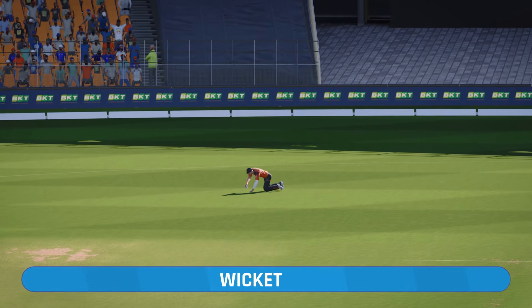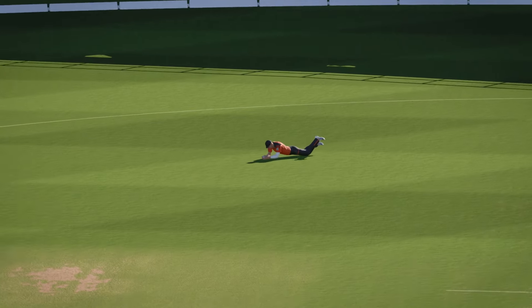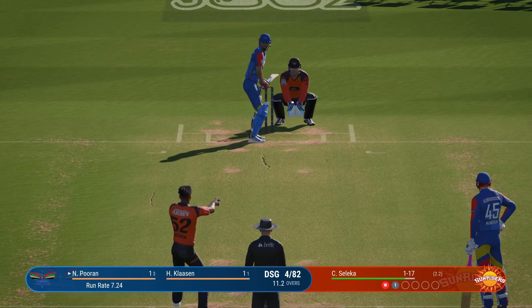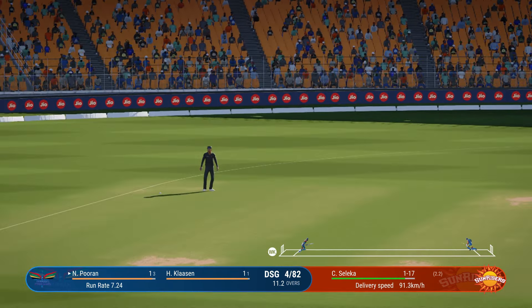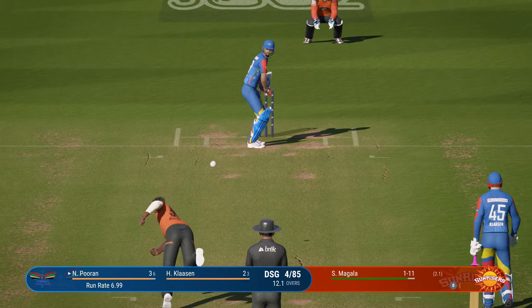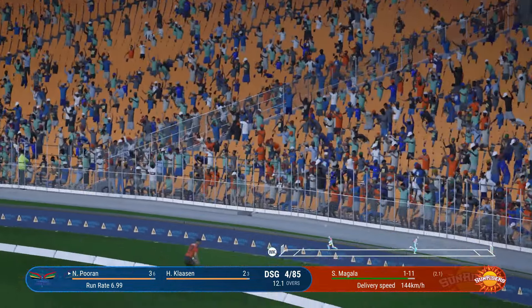Swept away, but finds the fielder. What a brilliant catch — gone. Catchers win matches. At long last they have the wicket. Oh my, that's racing away. Six of your finest, please — cover drive for a maximum.